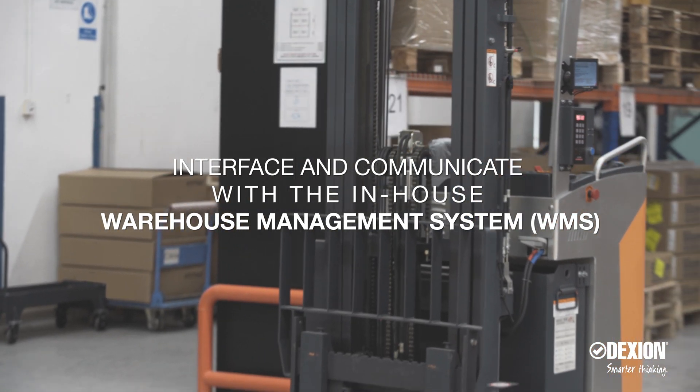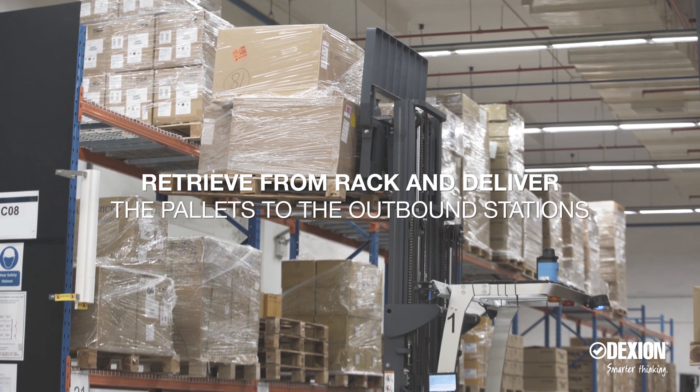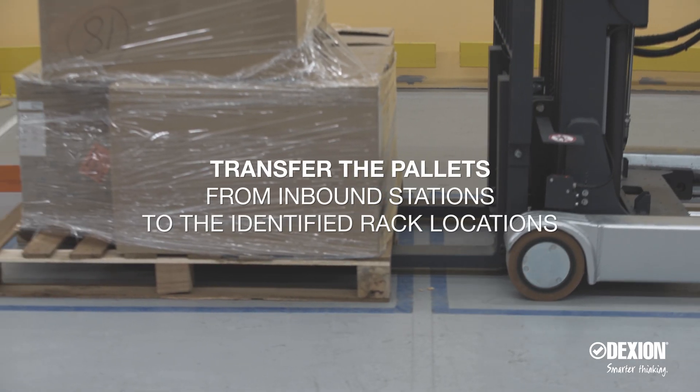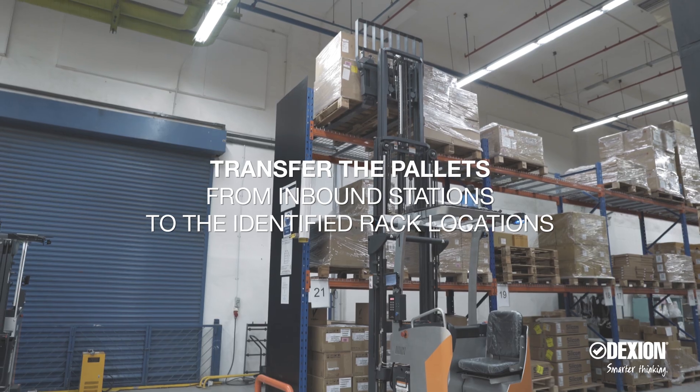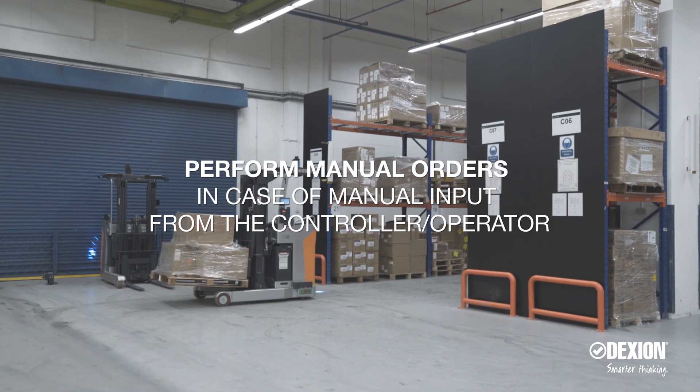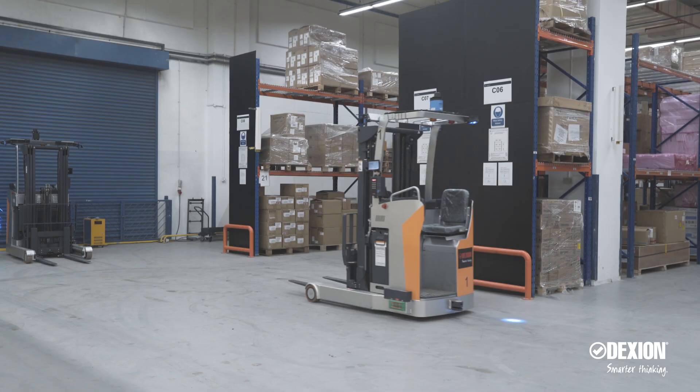The AGVs retrieve pallets from racks and deliver them to the outbound stations, transfer pallets from inbound stations to identified rack locations, and perform manual orders if required by the controller operator.